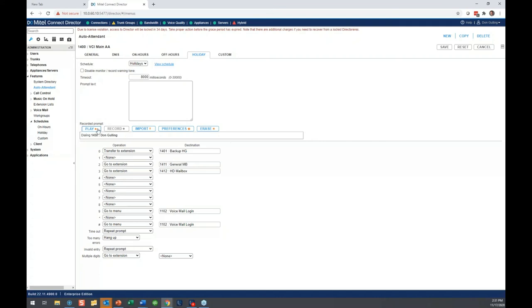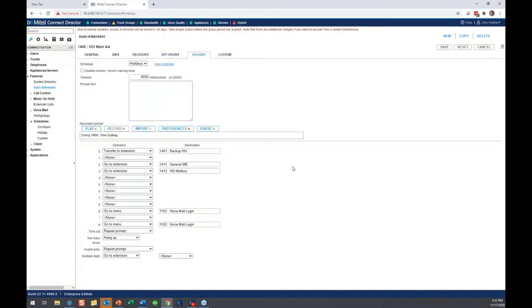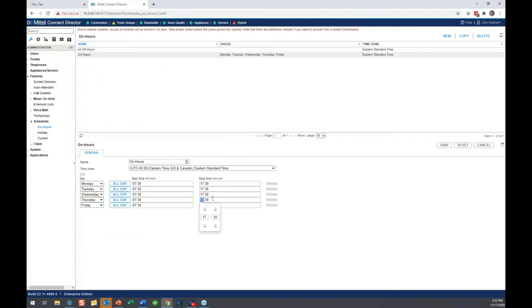Remember you can play back or record a new greeting, and import a new one — all that is available right there. That's really holiday messaging. That's what we wanted to cover: what does it take to get a holiday greeting, how do you use it, how do you schedule it, and how do you do a half day? For a half day, you have to get in that week and manually change your schedule on the fly. That's the only way to do it. Hopefully that gives you enough to know how to handle it for the holidays.